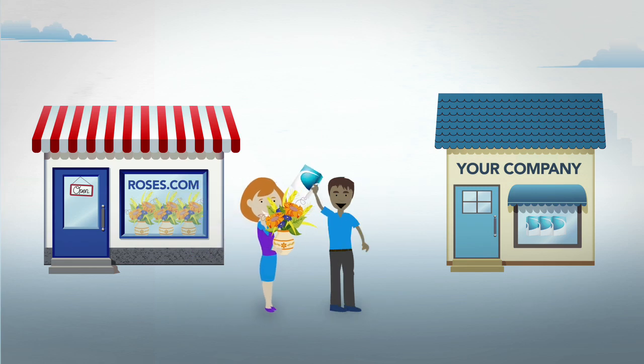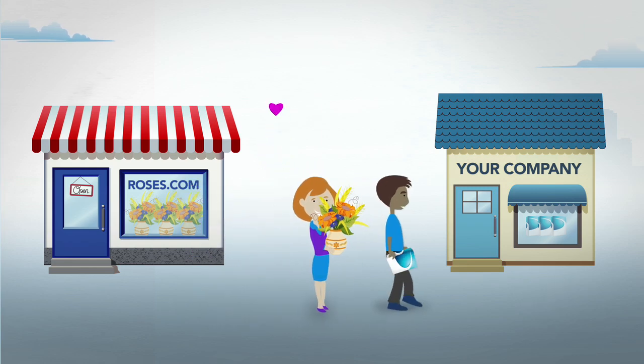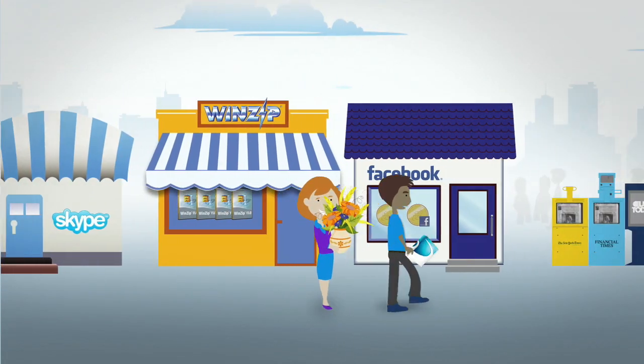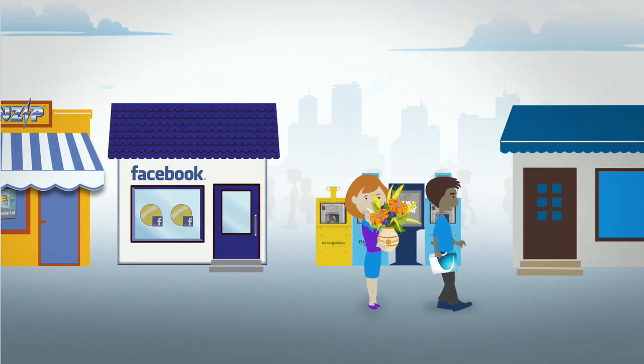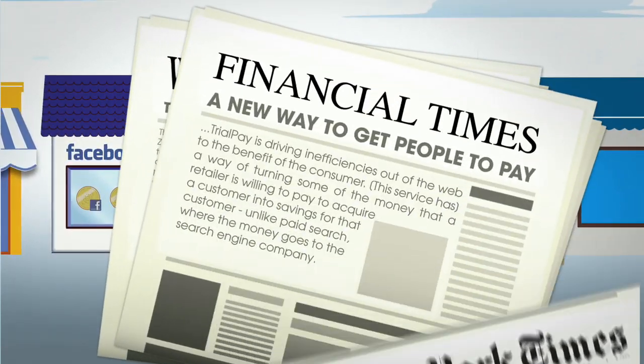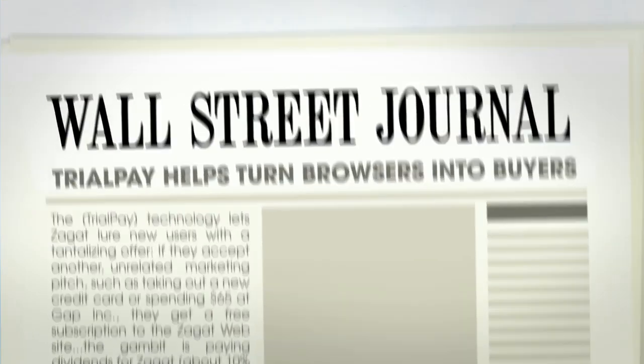John is happy, his wife is happy, and you make a new sale. TrialPay has helped thousands of companies make sales they never would have made otherwise. That's why this successful payment method has served more than 100 million customers and has been featured by the New York Times, Financial Times, The Wall Street Journal, and many more.